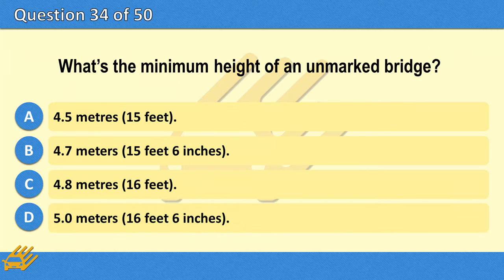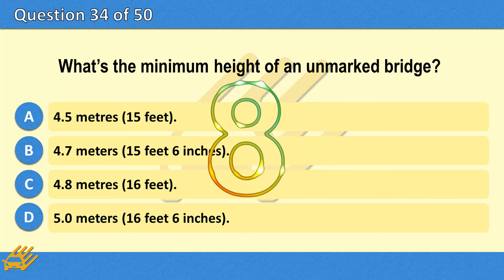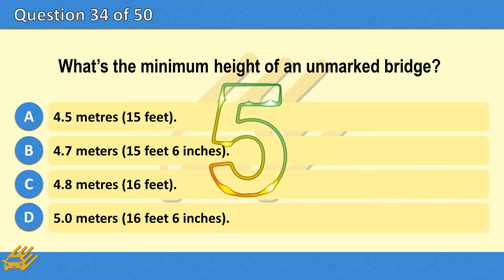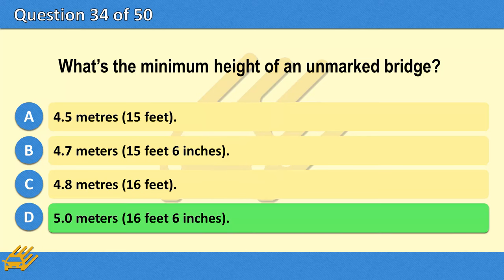What's the minimum height of an unmarked bridge? A. 4.5 metres (15 feet). B. 4.7 metres (15 feet 6 inches). C. 4.8 metres (16 feet). D. 5.0 metres (16 feet 6 inches). The correct answer is D: 5.0 metres (16 feet 6 inches).